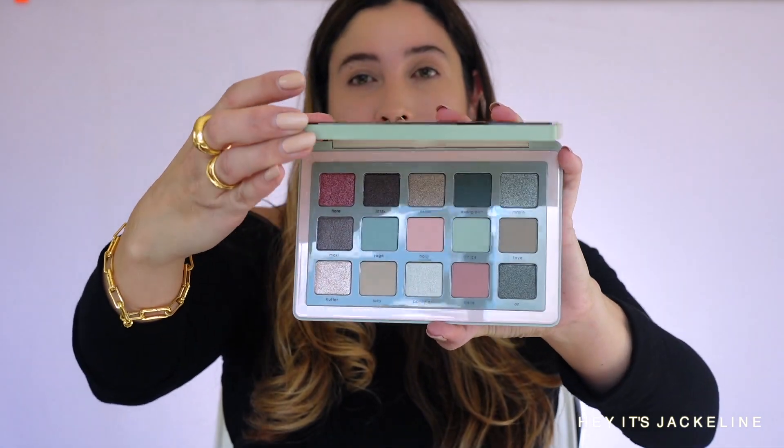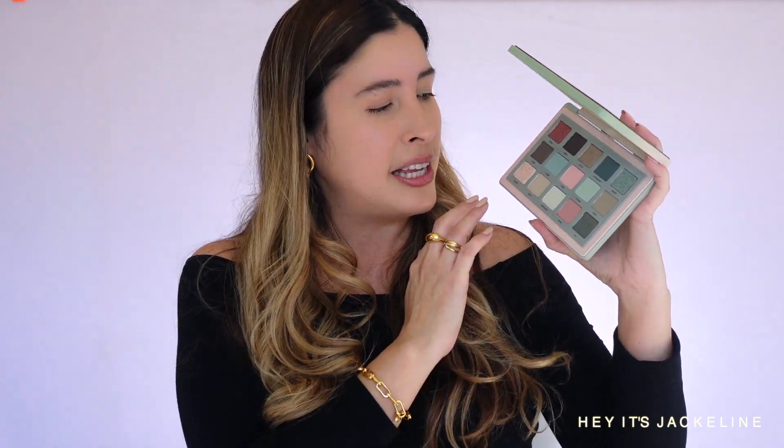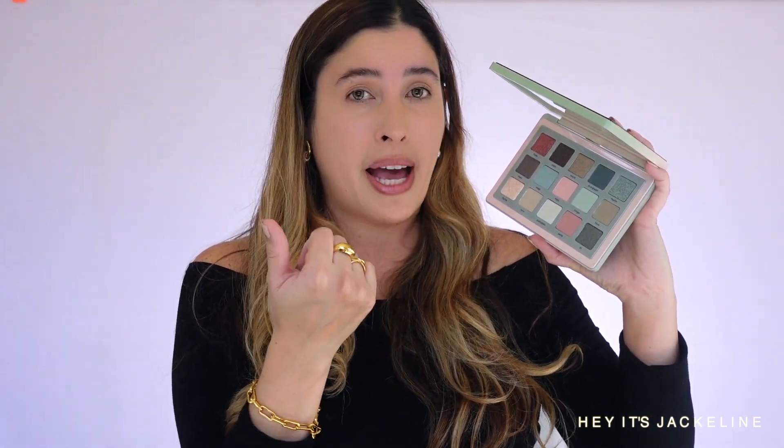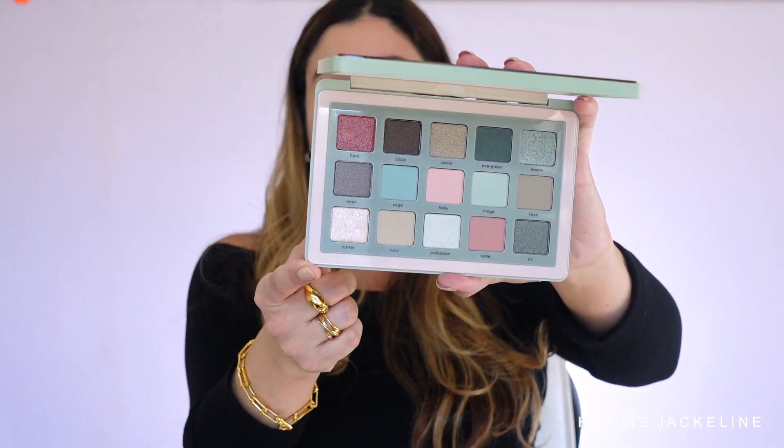Now let's take a peek on the inside of this baby — oh my gosh, stunning. It is a mix of greens: sage greens, some deep forest greens, a little bit of a cool tone. Some pinky shades with a dash of warmth. There's a combination of different finishes between mattes, metallics, cream to powders, creamy mattes, and also her ultra sparkly eyeshadow in one corner. This is a fun palette with definitely retro vibes.